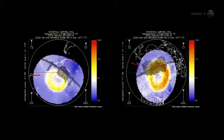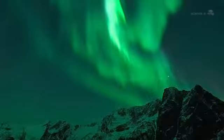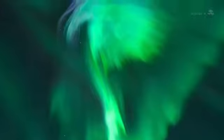Sometimes when solar activity is high, the ovals expand and the space station orbits right through them. That's exactly what happened in late January 2012, when a sequence of powerful solar flares sparked a light show that Pettit says he won't soon forget.